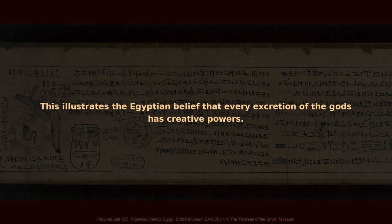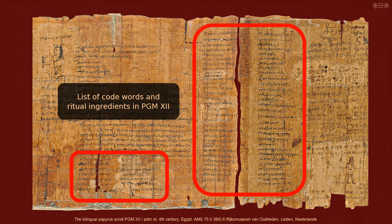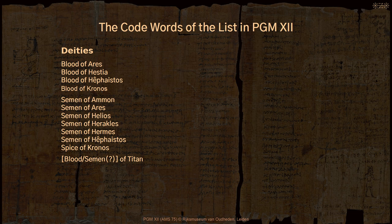It illustrates the Egyptian belief that every excretion of the gods has creative powers. Let's go back to the list in PGM 12 and see what we can now say about a potential origin of the code words. The ancient temple laboratories and the ritual preserved in Papyrus Salt 825 illustrate the belief in a divine origin of various ritual ingredients. I think that exactly this belief is reflected in some of the code words in PGM 12, like the semen of Hermes and the blood of Ares. The origin of these code words is rooted in religious beliefs and mythology.